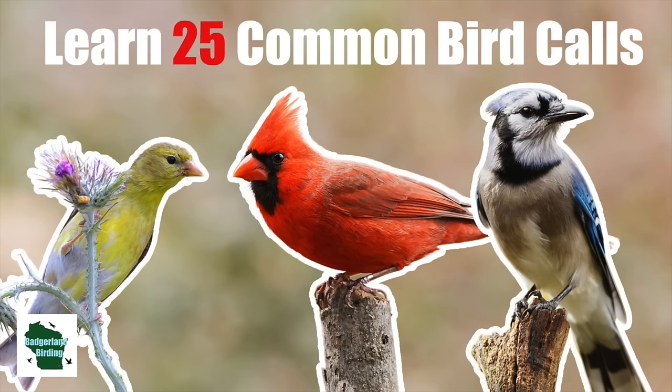Hey everybody, Derek here from Badgerland Birding. Today we're going to go over some common backyard bird calls along with some mnemonic devices that you can use to remember them. Mnemonic devices are just little tips that help you remember specific bird calls. Some of these have them, other ones I'll just kind of describe a little bit, but here are some calls you might hear out in your backyard if you live in central or eastern North America. Keep in mind that a lot of these birds also have other calls that they make, so just because you don't hear them making this particular call doesn't mean it's not actually that species.